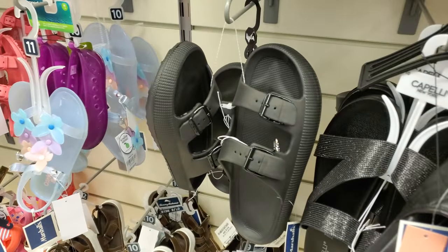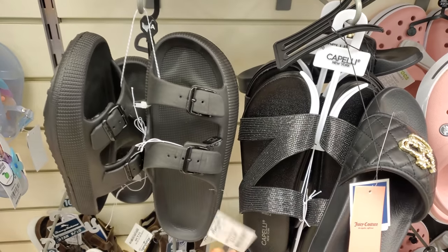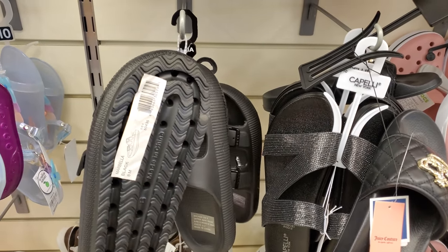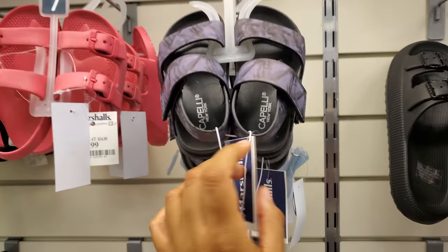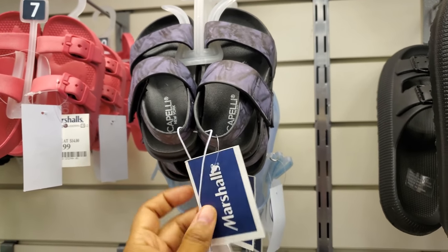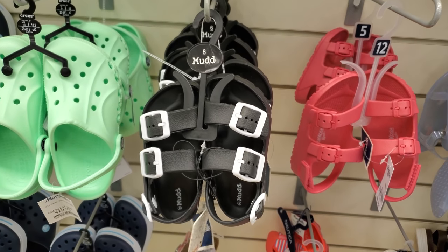There's a BB brand — it has a little B on it — we have not seen these. They're $15 and kind of look like Steve Madden's for little children. There's a red tag one for $8, and the Mud slides are $10.